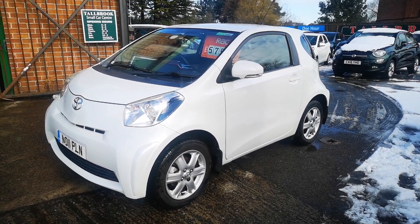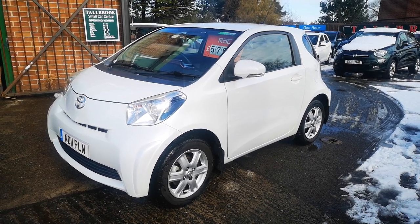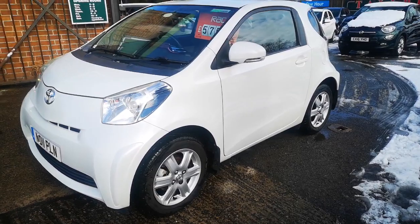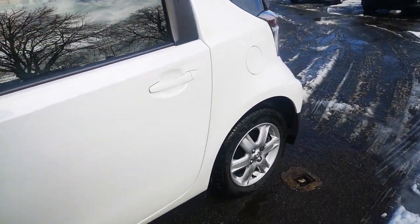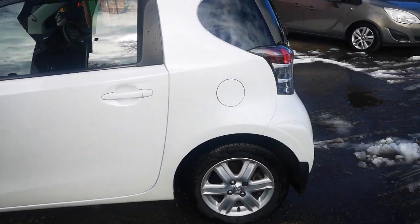Hi everyone and thanks for watching this video. We are Tallbrook, the small car centre based in Moreton on the Whirl, and this is our very lovely 2011 Toyota iQ. It's in the pearlescent white paint which is the most popular colour for this little beauty. It's an absolutely stunning car to drive, well built.